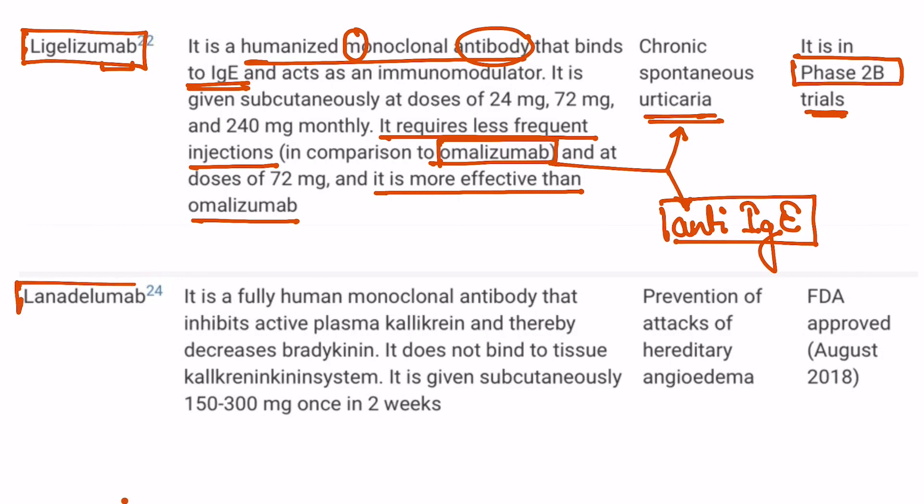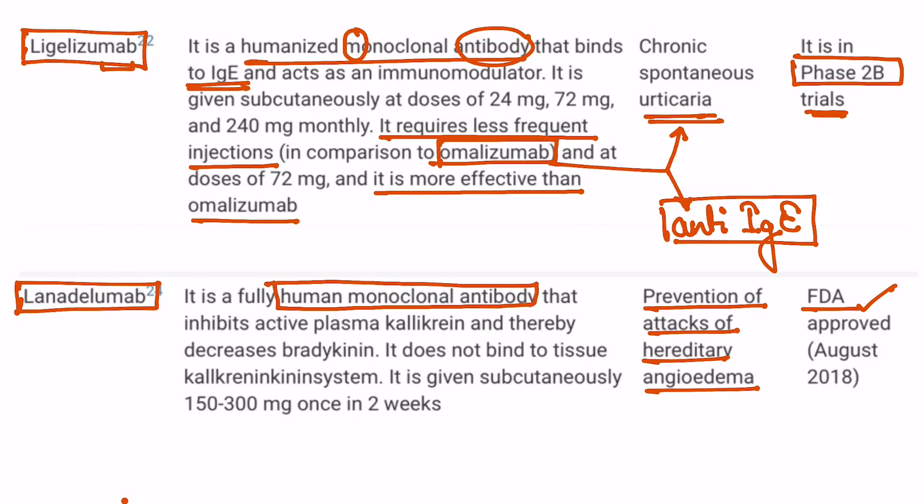The next drug I am going to discuss is lanadelumab, which is used in the prevention of attacks of hereditary angioedema. This is already approved by the FDA. It is a fully human monoclonal antibody that inhibits active plasma kallikrein, thereby decreasing bradykinin.